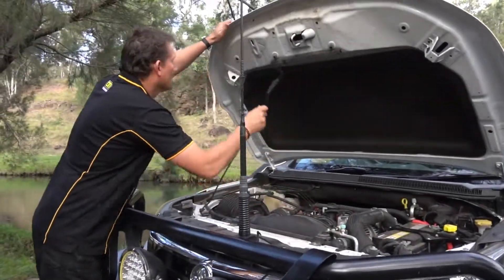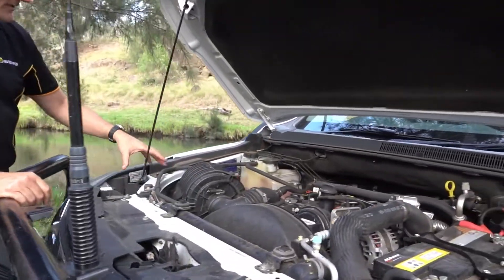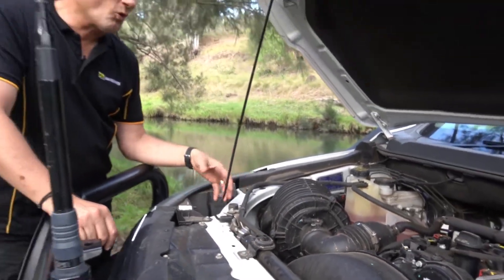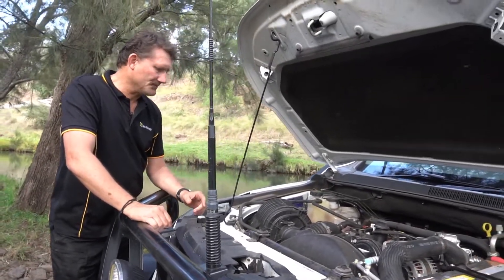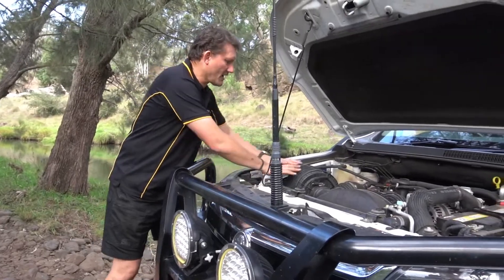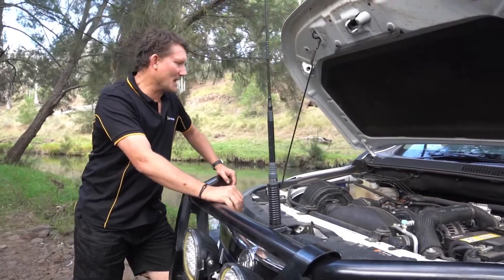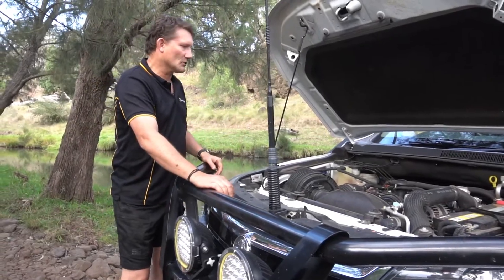Water crossings — huge advantage. That's your air cleaner there, and normally your air cleaner, originally without a snorkel, will suck from down here somewhere, so it's getting warm, dusty air — not as good for the engine. But also, when you are doing a water crossing and water comes in here, it can go straight into your air box. If it gets into your air box and goes into the engine, it is all over. Engines hate water, especially going in that way. That's the idea of a snorkel.